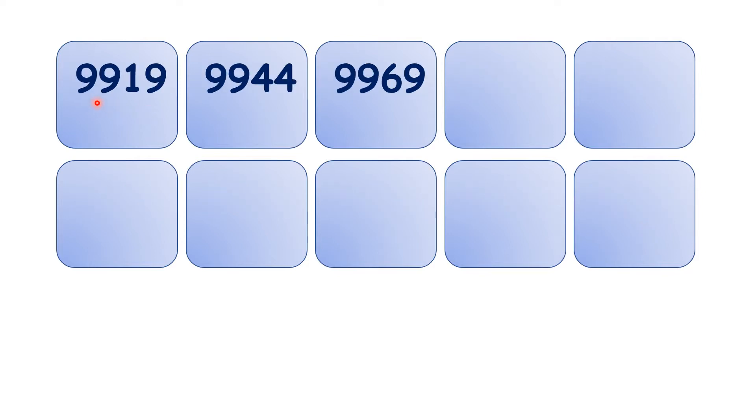Now we have 9,919, 9,944, 9,969. So again, pause the video and see if you can write out what comes next. We have 9,994.